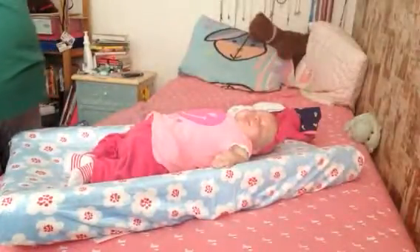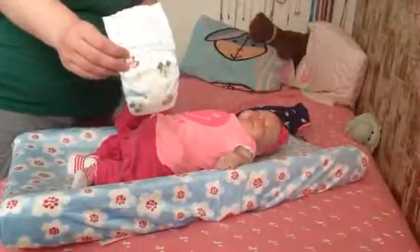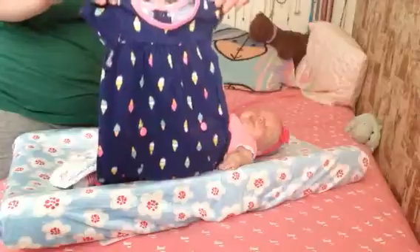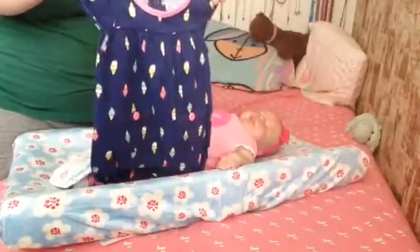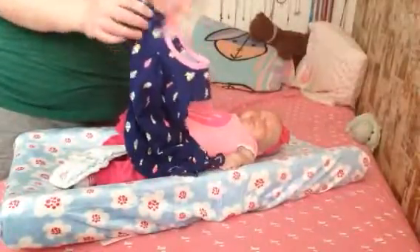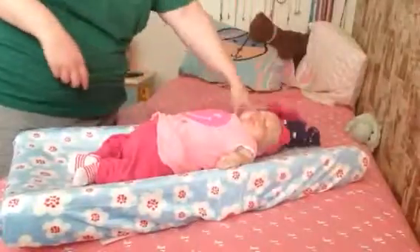Hey guys, it's Caroline and Hadley back with another changing video. I'm going to change her diaper into this Huggies and it's going to be warm today, so I'm going to put her in this little ice cream romper that's Carter's but I got it from Once Upon a Child. Because it has these sleeves, I've never put it on her so I don't know how it works, but I'm going to take off her white onesie and put on this pink one underneath. So let's get started.